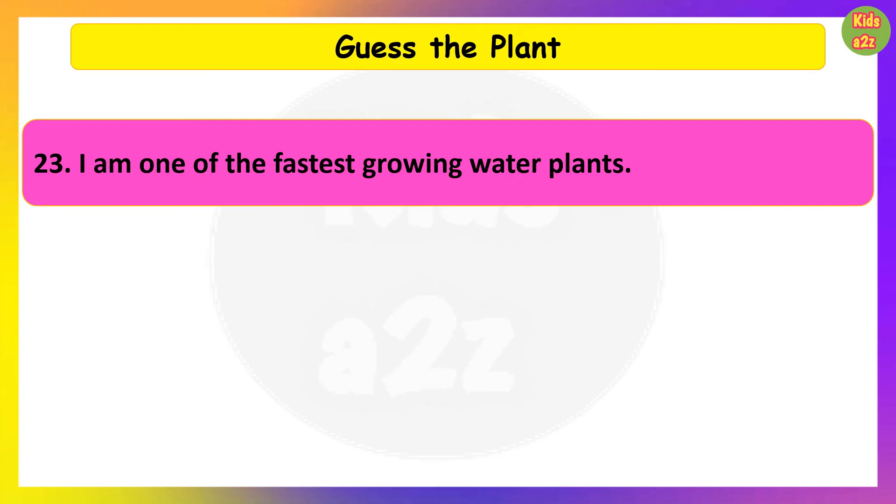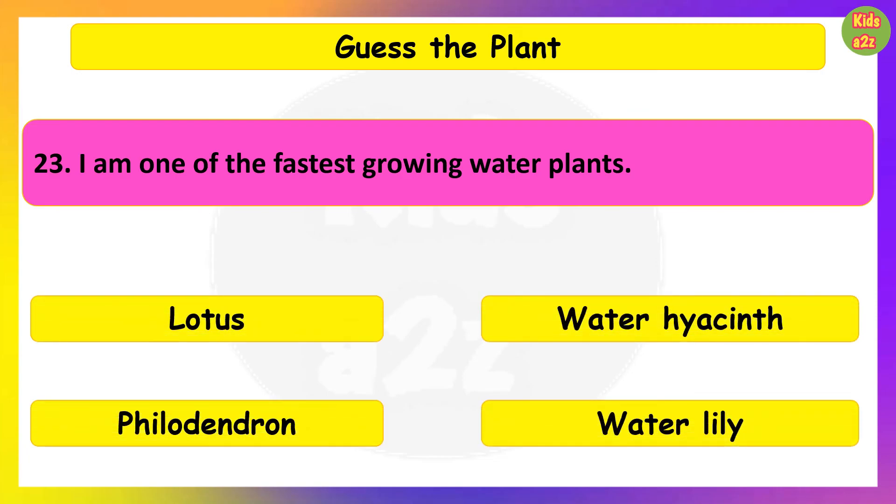I am one of the fastest growing water plants. Guess the plant. Water Hyacinth.